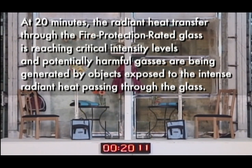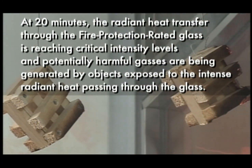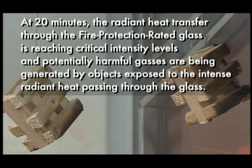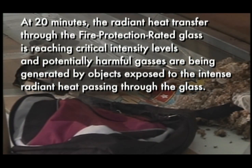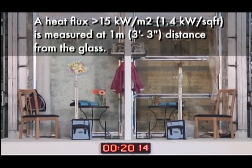At 20 minutes, the radiant heat transferring through the fire-protection rated glass is reaching critical intensity levels, and potentially harmful gases are being generated by objects exposed to the intense radiant heat passing through the glass. A heat flux greater than 15 kilowatts per square meter is measured at 1 meter distance from the glass.